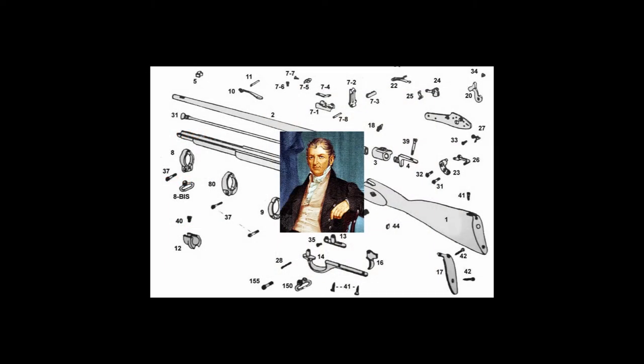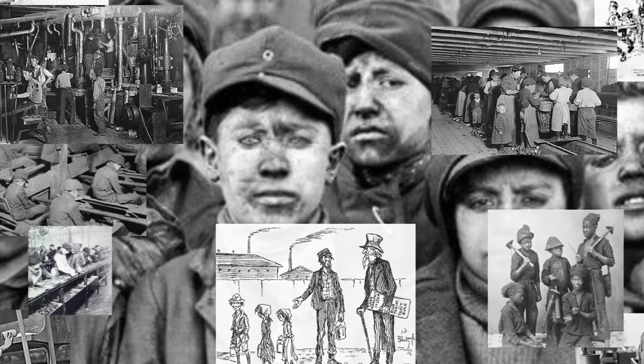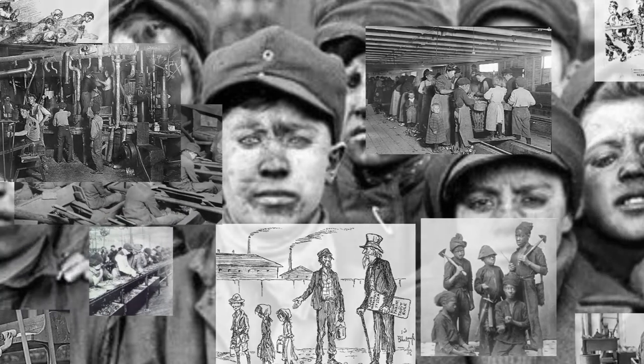Eli Whitney wasn't quite done inventing. This time, he took on how guns were made and developed the system of interchangeable parts. This meant that as a part wore out or was lost, it could be replaced easily and cheaper than replacing the whole gun or machine. When this system was placed into the factory system, it led to the development of another Industrial Revolution idea — the Division of Labor system, in which each worker did only one or two simple jobs instead of creating an entire product. One result of these developments was the mass production of products: more products, less time to create, more money to make.